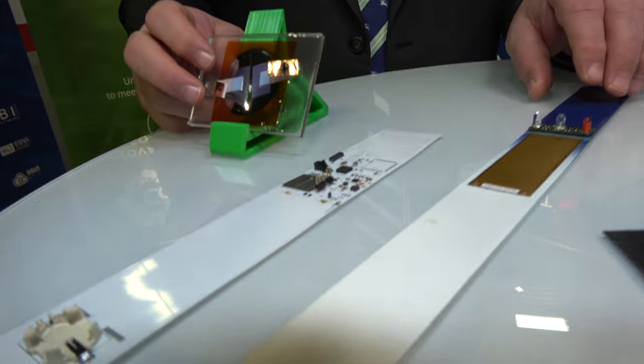I'm Marcus Taylor. I'm here at the IDTechX show in Berlin and we've had a really good show. We've been demonstrating our energy harvesting and RFID products for use in rubber elastomers and polymers, and these are some examples of the work that we've been doing.